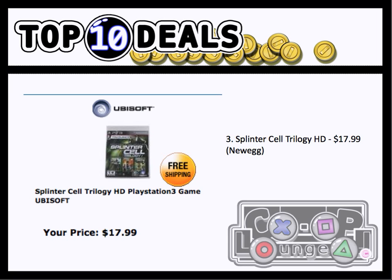Number 3, we have the Splinter Cell Trilogy in HD on a disc for $17.99 at Newegg. If you're a big fan of Splinter Cell, or if you've wanted to try the series and go back to its roots, $18 is a great deal because each game is $14.99 separately on PSN. So basically $6 for each game is almost the price of one on the digital version.